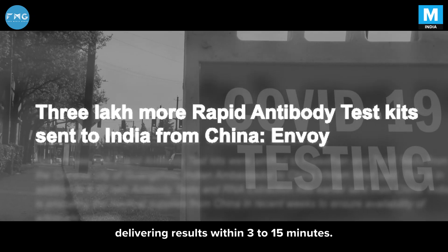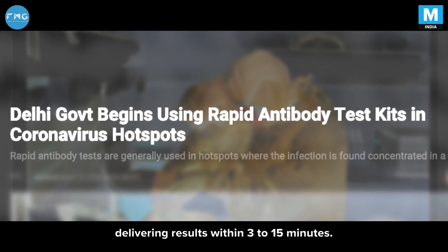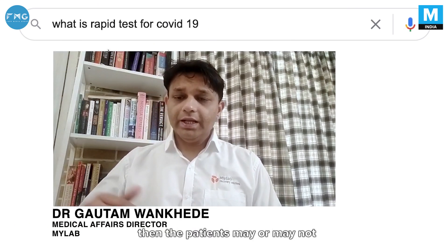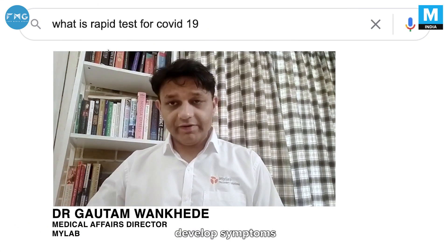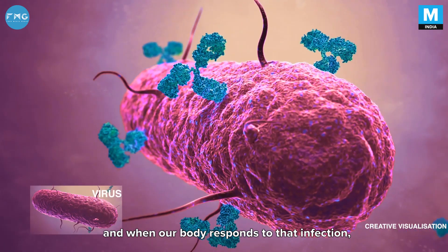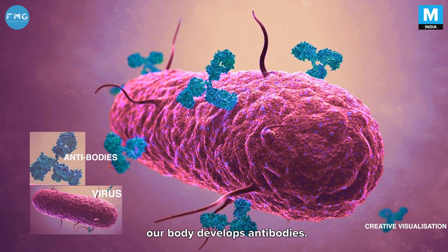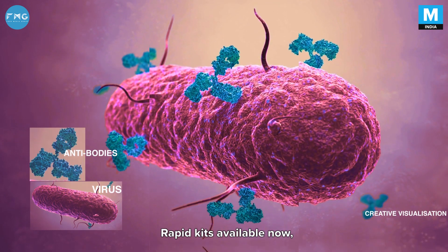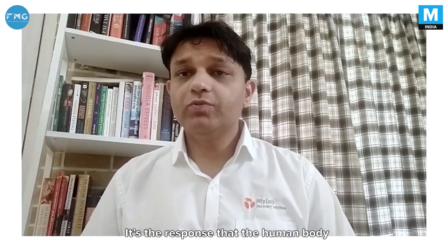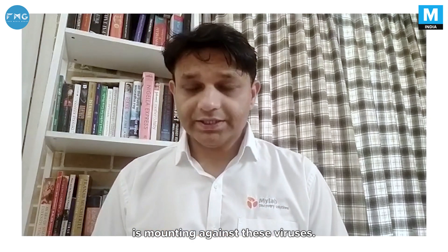The rapid diagnostic tests deliver a result within 3 to 15 minutes. When someone gets a virus in the body, the patient may or may not develop symptoms. When our body responds to that infection, it develops antibodies. The rapid kits available now are targeting those antibodies — so it's the response that the human body is mounting against these viruses.